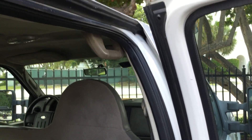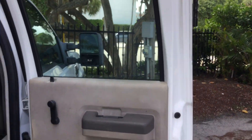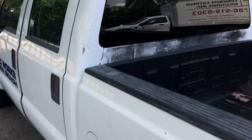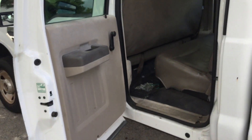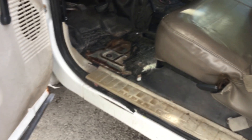Check out the door jams — they're solid. I don't see any real rust other than there. The bed is very rusty. This may be a good one to remove that bed and put on one of those steel beds or something. Could make a good work truck — it's got low miles.